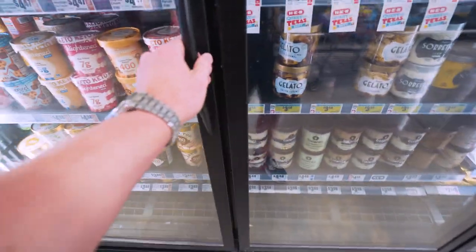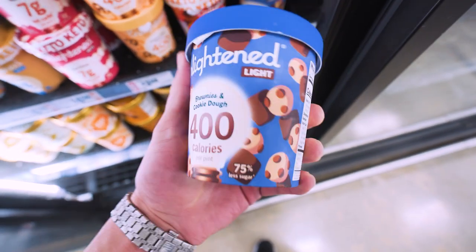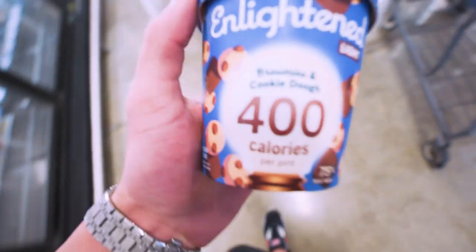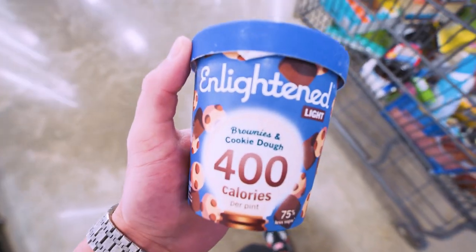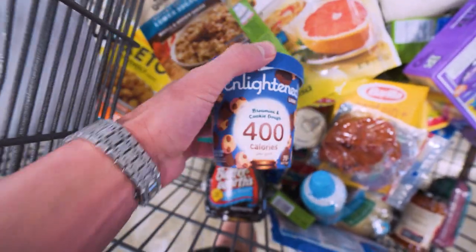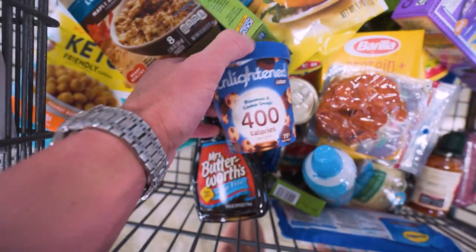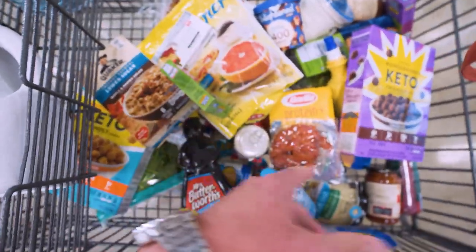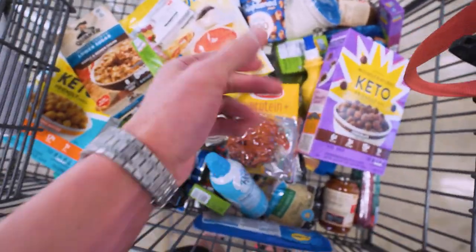And saving one of the best for last, we will go ahead and get a pint of 400-calorie Enlightened ice cream. A little bit of protein in here, really good flavor — this is the brownies and cookie dough version. I normally save these for cheat meal night because I get that ice cream fix without tripling the calories like at Ben and Jerry's. I think I pretty much got everything I need. Let me check out and we'll go over what all of this costs.